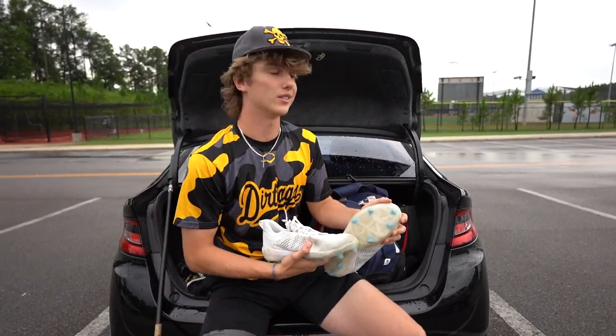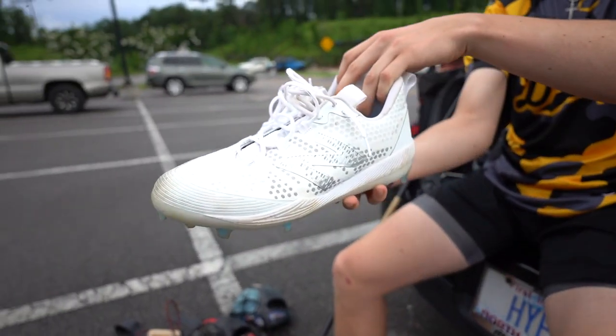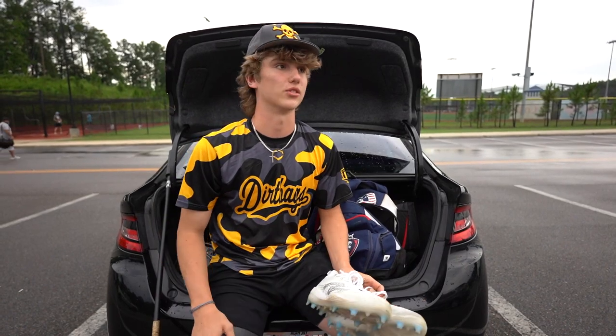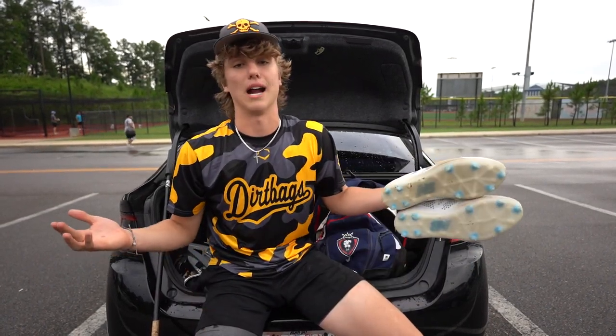We got molded cleats. We're out here in Hoover, Alabama right now, so all turf fields. Gotta come prepared for the pen — can't wear spikes or they'll yell at you, which personally I think is dumb.